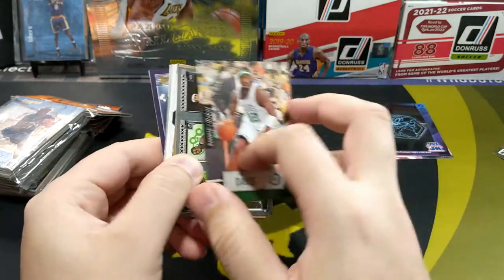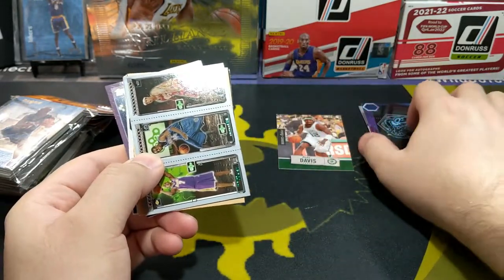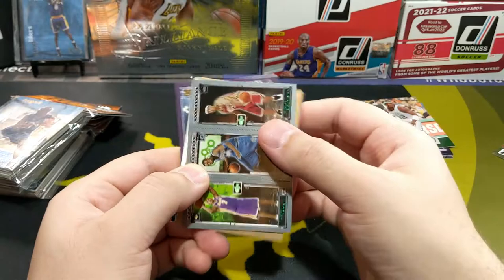This is a 2005-06 season basketball, Upper Deck — Ricky Debut. Let's put them right there.